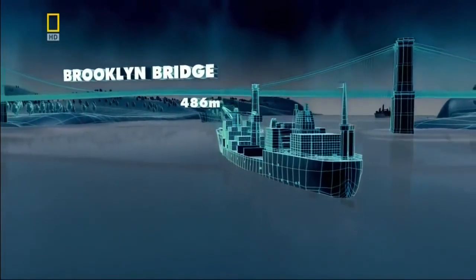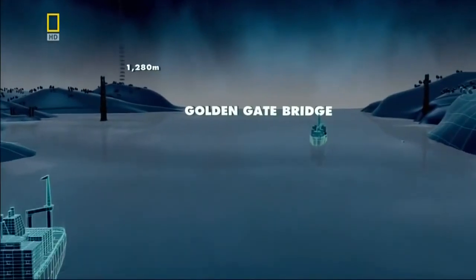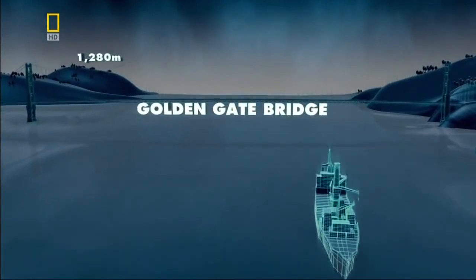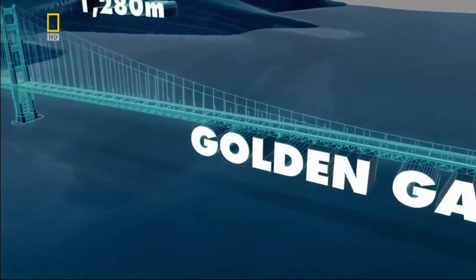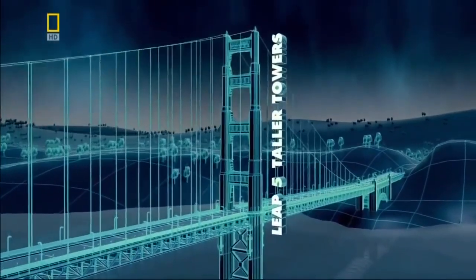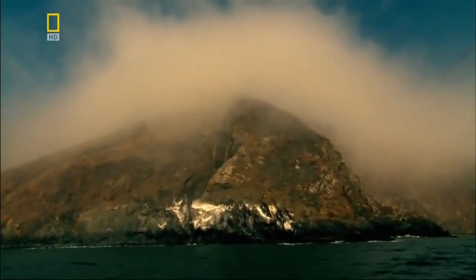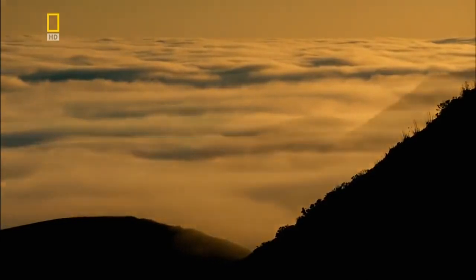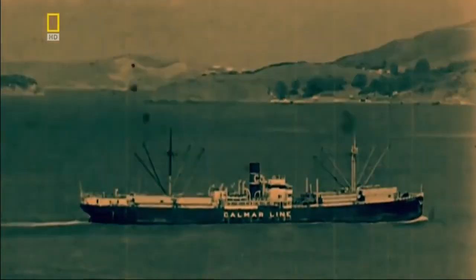The caissons allow bridge builders to go longer by digging deeper. But when challenged to span the 1.6-kilometer-wide Golden Gate Strait between San Francisco and Marin County, they must find a way to build taller as well. The strait is notorious for its extreme weather conditions, making crossing by water dangerous. In the decade following World War I, traffic in the Bay Area increases sevenfold, and the ferries can no longer cope.